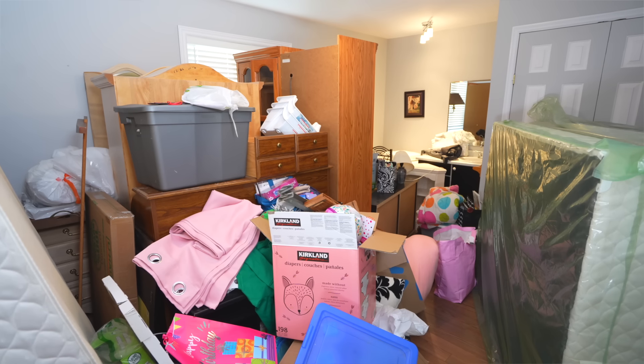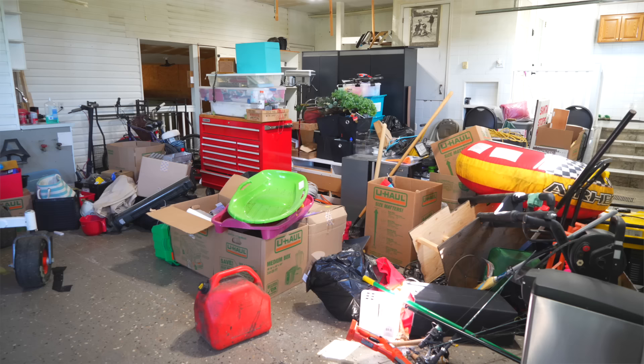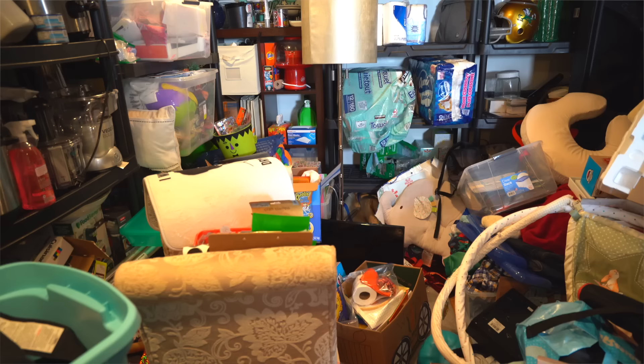If your house is feeling messy and you are completely overwhelmed, I want you to know that you're not alone. And I'm going to show you exactly how you can get it tidy right now.